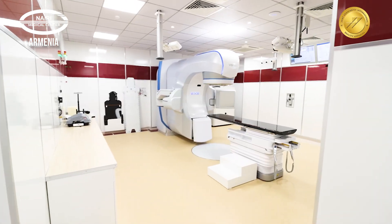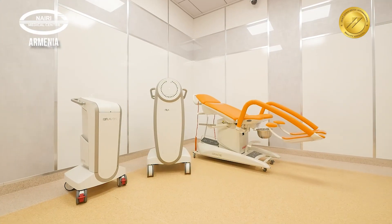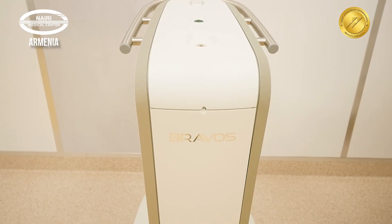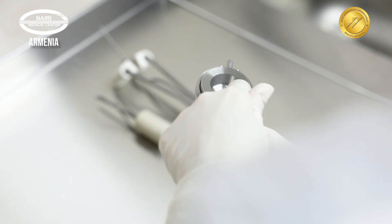Thanks to the Varian Edge system, modern radiosurgery is performed. The Varian Bravo system is designed for brachytherapy, where the radiation source is placed inside or directly in contact with the target area to be irradiated.